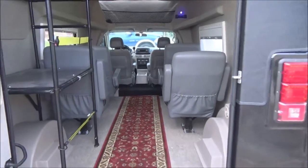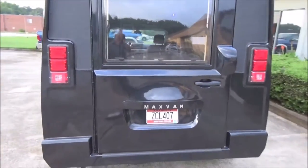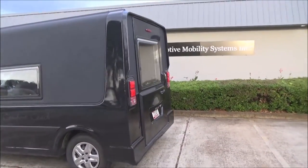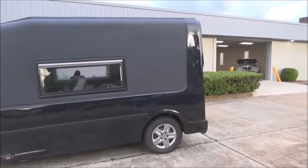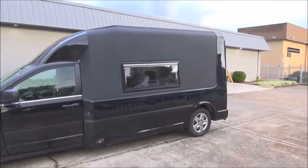The nice thing about the Maxvan is that even though it looks like a large vehicle, it really isn't that big. It's only 95 inches tall, 19 feet in overall length, and it weighs no more than the stock Dodge Grand Caravan. So you're still going to achieve over 20 miles per gallon on regular gasoline.